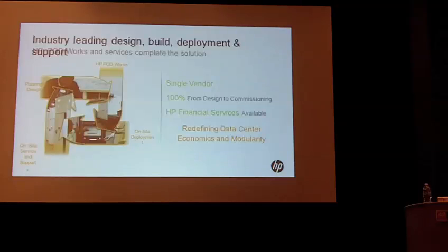All of this is implemented through full end-to-end services. We start with complete design of what's needed for your environment in terms of data center requirements. We build it all in the Podworks, and it gets delivered as a modular data center. In a couple of pieces it gets bolted together on your site and you're up and running, with on-site deployment and ongoing service and support.